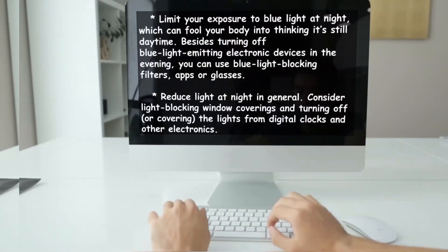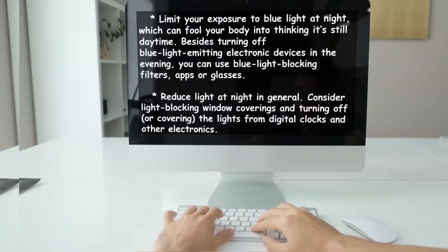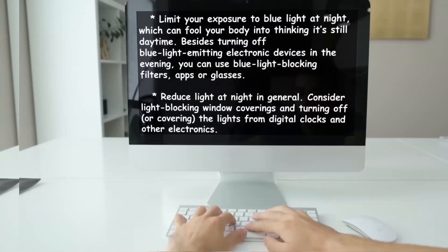Limit your exposure to blue light at night, which can fool your body into thinking it's still daytime. Besides turning off blue light-emitting electronic devices in the evening, you can use blue light-blocking filters, apps, or glasses. Reduce light at night in general — consider light-blocking window coverings and turning off or covering lights from digital clocks and other electronics.